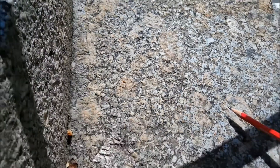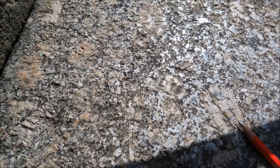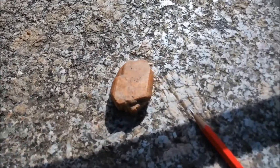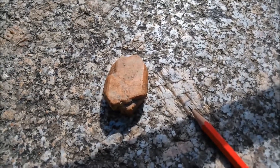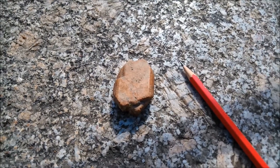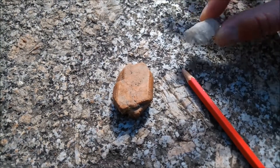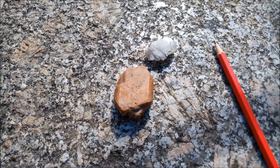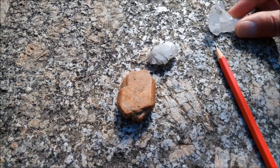Einige von diesen Flecken, wie beispielsweise dieser, sind schön eckig. Man kann hier mit dem Bleistift sehr schön eine Form beobachten. Die Formen gehören zu unterschiedlichen Mineralien. Das fleischfarbige hier gehört zum Mineral Kalifeldspat. Das weiße gehört zum Mineral Plagioklas. Das eher gräuliche gehört zum Mineral Quarz.